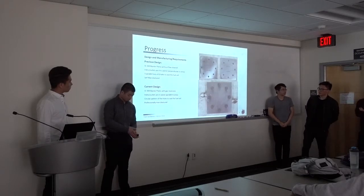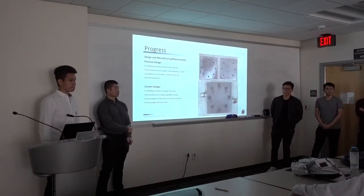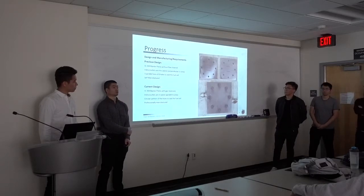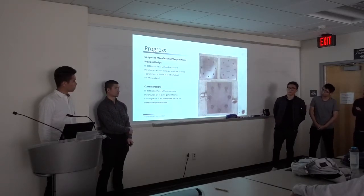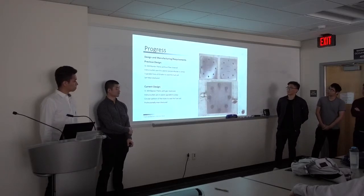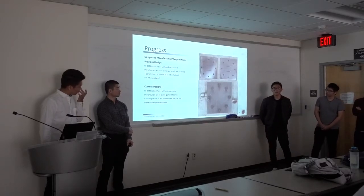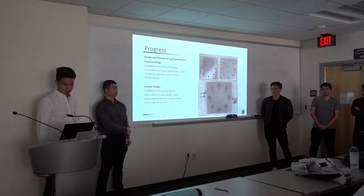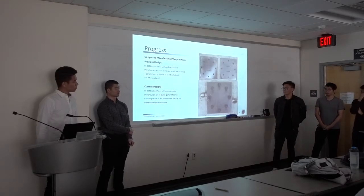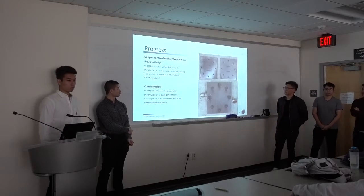We've actually manufactured our bipolar plate. Last year we had one but the connections and tolerances weren't right. Starting last quarter we modeled the bipolar plate and ordered the necessary parts. This quarter we assembled the bipolar plates. We received the porous media material last week, and we're planning to integrate that into the system this week or next week. This is our current design for the bipolar plate.